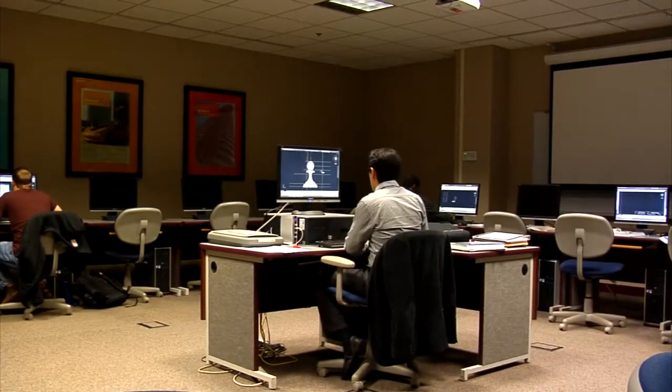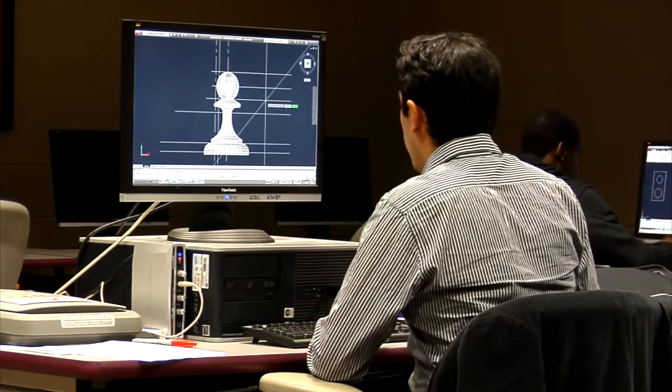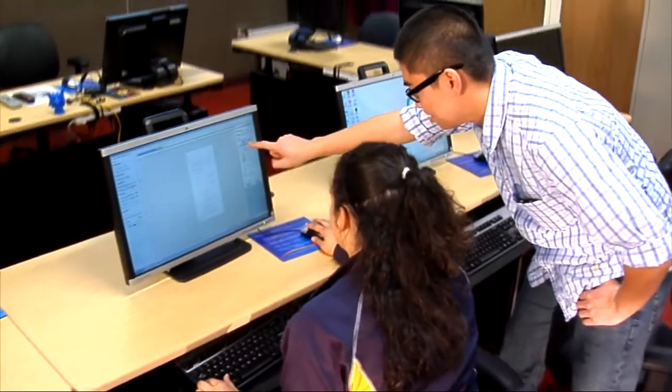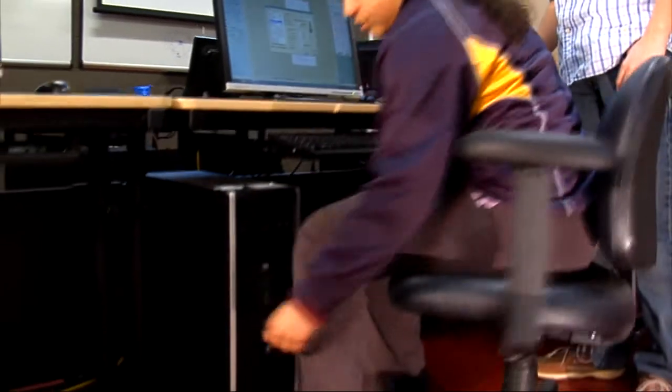The Fab Lab concept integrates naturally with existing programs in engineering technology and computer-aided manufacturing and design. The technology in our lab is truly state-of-the-art. The design process begins at the workstations, and once it's ready for prototyping, the file is moved to the machines.